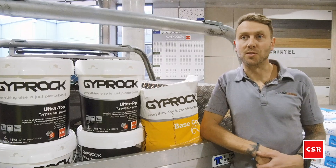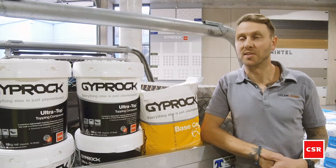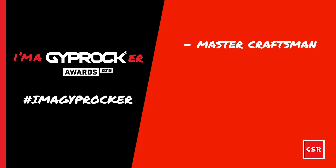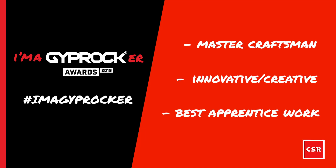Last year's Gyprockers Choice Awards were great. I think it was good to see the plastering community come together and get recognised for some of the hard work that they all do. We will be submitting some works this year, but we've got them under wraps and you'll have to wait and see.